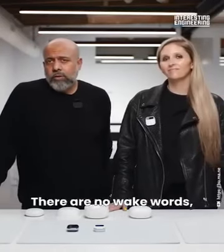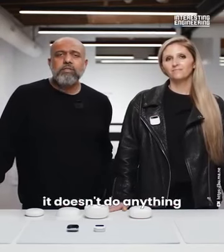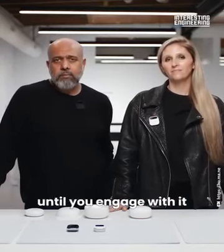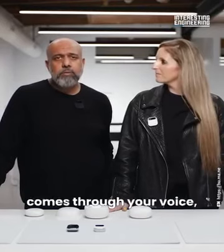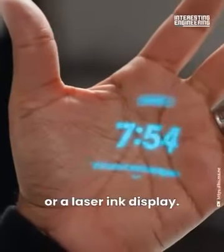There are no wake words, so it's not always listening or always recording. In fact, it doesn't do anything until you engage with it, and your engagement comes through your voice, touch, gesture, or the laser ink display.